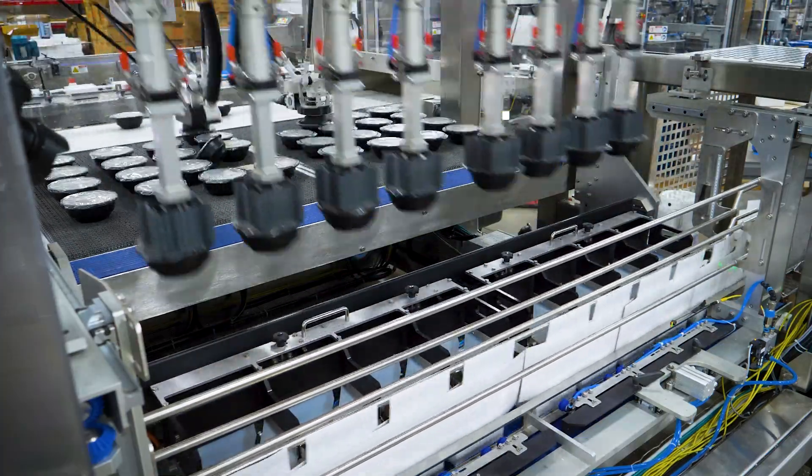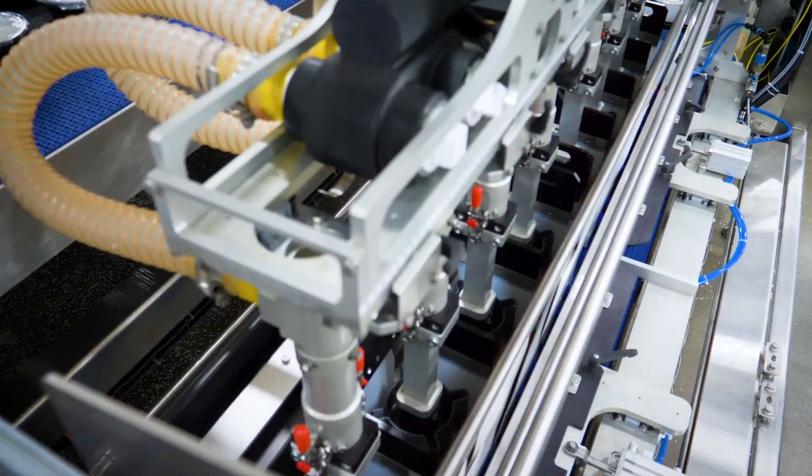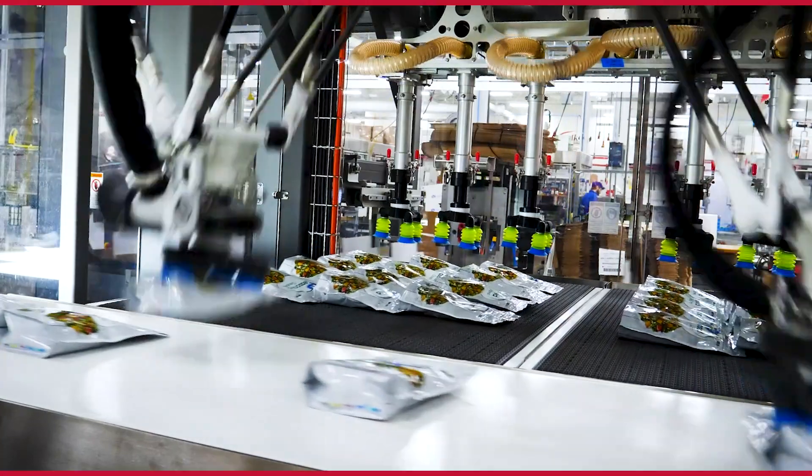The MSP Series Case Packer is a great solution for quickly and efficiently packing pouches, reaching speeds up to 200 bags per minute. The dual vision-based robots can read and align products weighing up to three pounds.